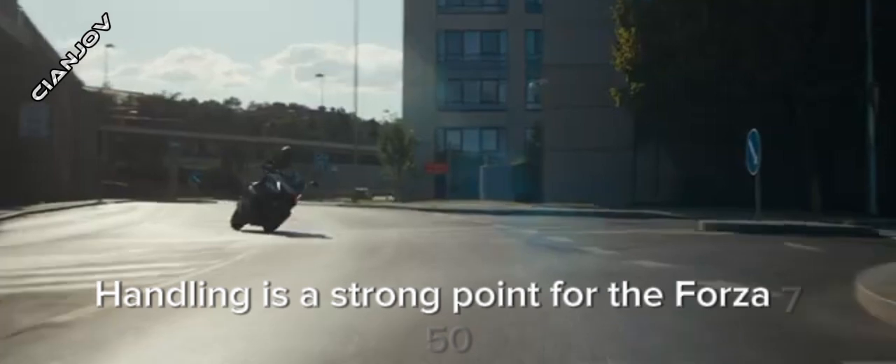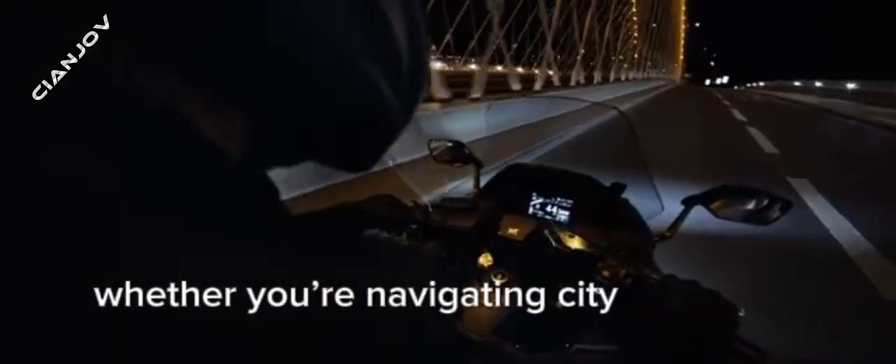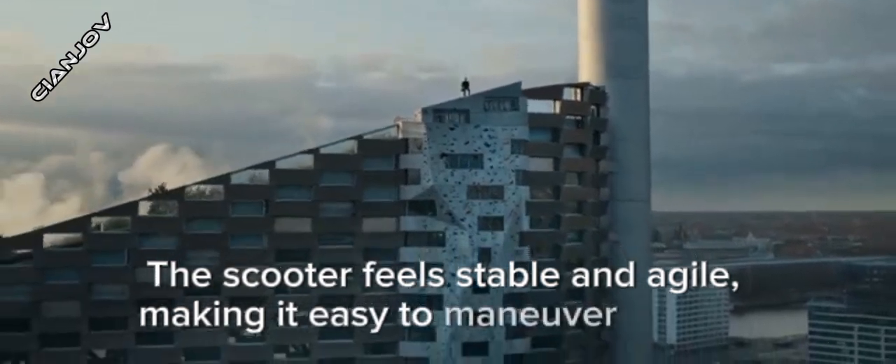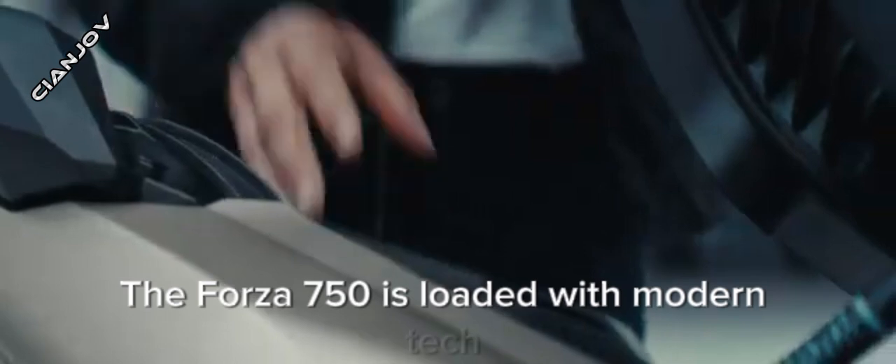Handling is a strong point for the Forza 750. The lightweight chassis and well-tuned suspension provide a comfortable ride. Whether you're navigating city streets or taking longer trips, the scooter feels stable and agile, making it easy to maneuver in tight spaces.